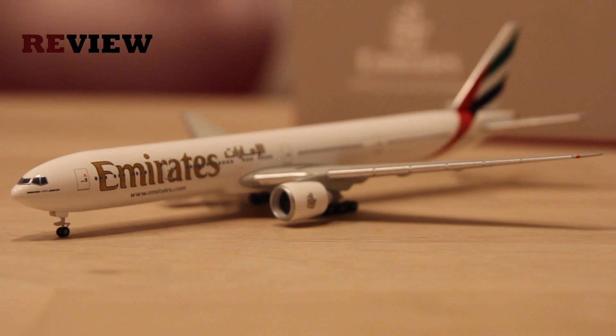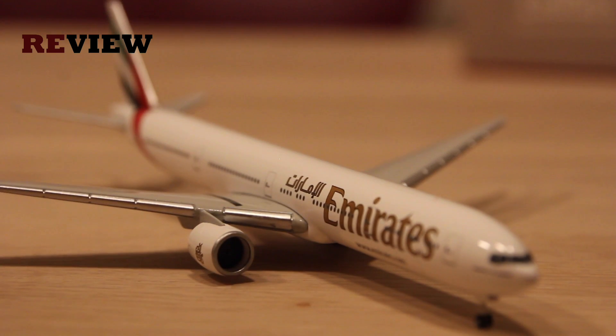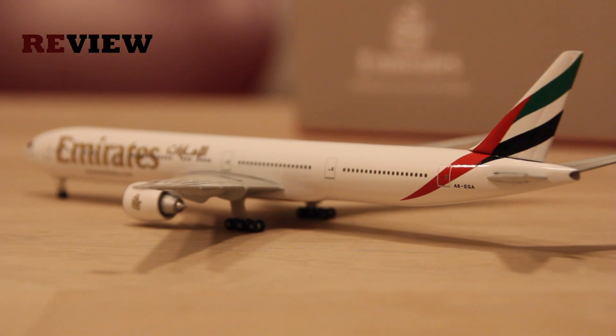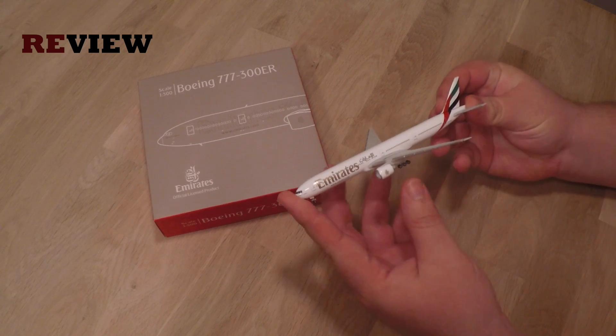Before we move to my personal highlight on this aircraft, I want to talk a little bit about Emirates and the Gulf carriers. There is kind of an open conflict between the Gulf carriers and the flag carriers from America and Europe, which basically claim that the Gulf carriers are doing unfair business because they receive a lot of money from their governments, thereby creating an uneven playing field where the traditional flag carriers from North America and Europe just can't compete.